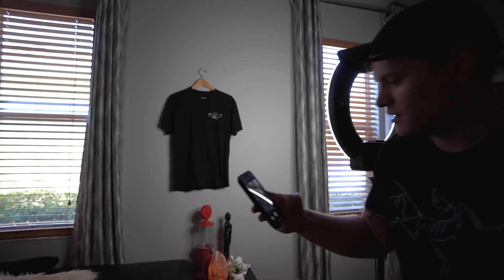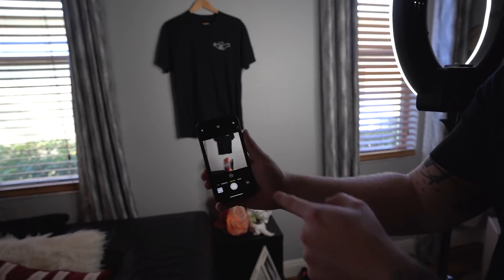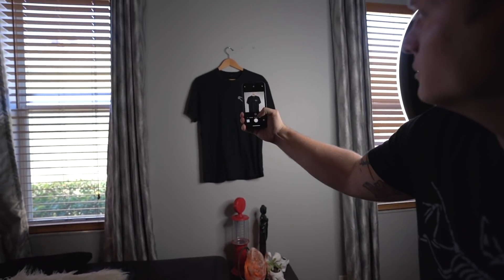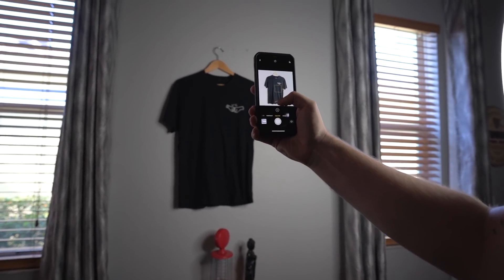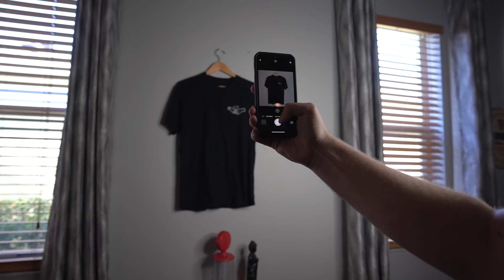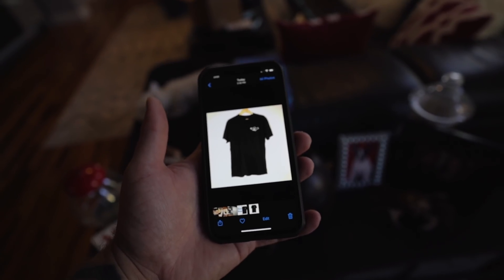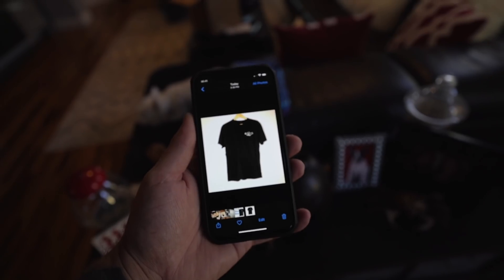I'm going to change my iPhone to square mode and take a quick snapshot of the shirt. All right, so we have our picture. I'm going to open the eBay app, load this up on a regular draft, edit it, and see how it does.